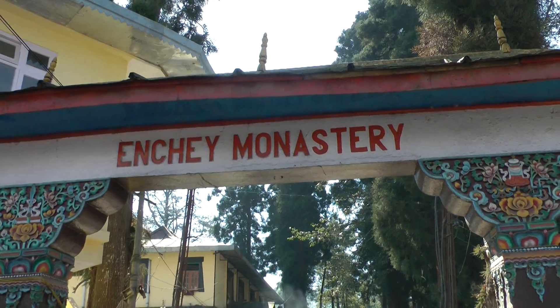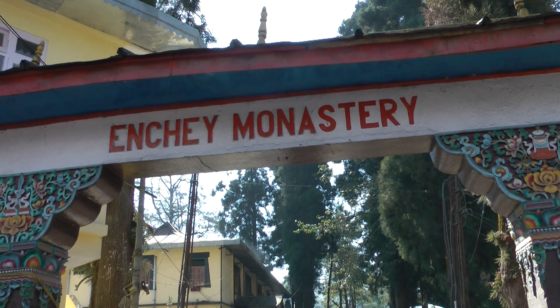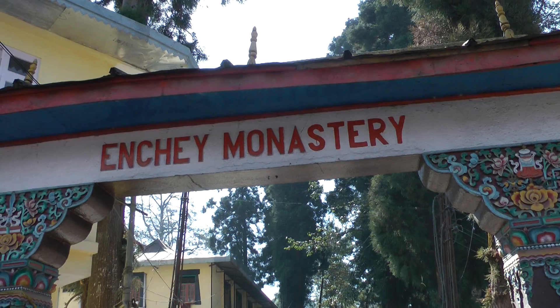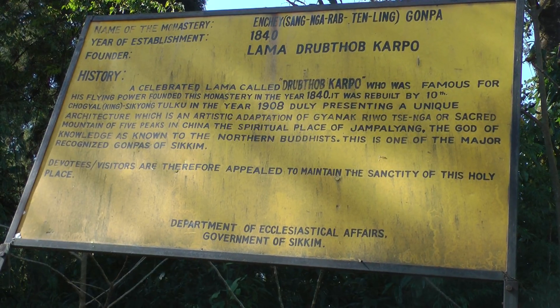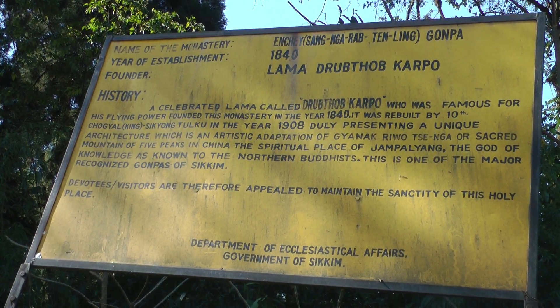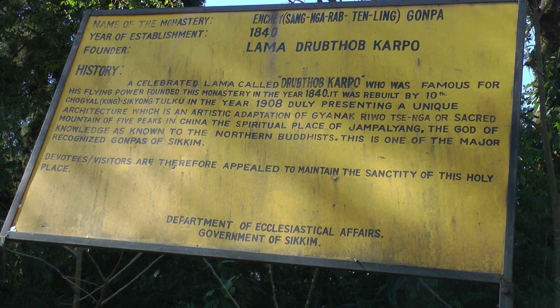This is a little monastery we've come to on our last day in the morning. It was founded in the 1840s and it's quite small. It says that the founder was famous for his flying power — I don't know what his flying power was. That's just a little bit of description about the founder of this monastery.